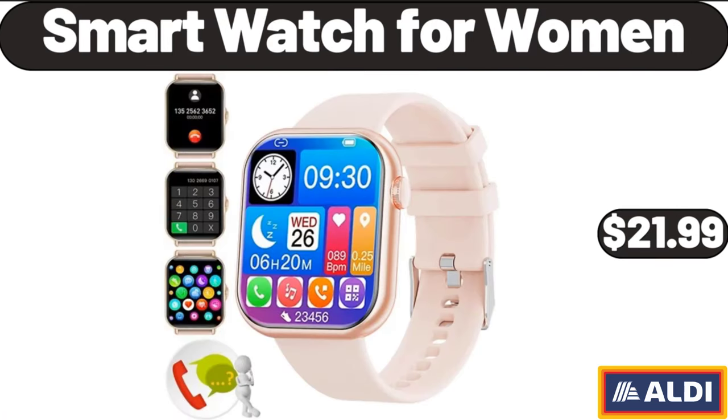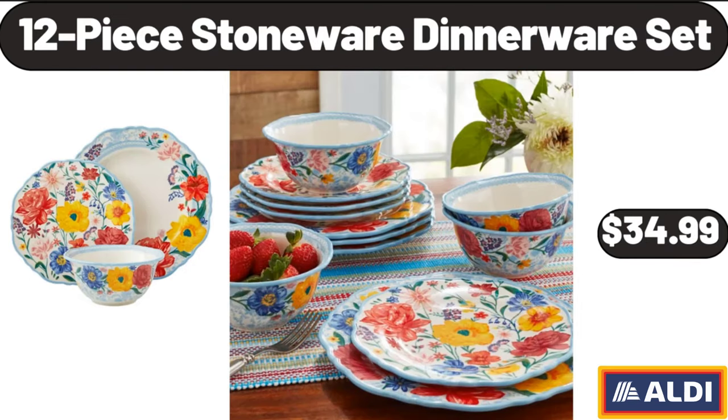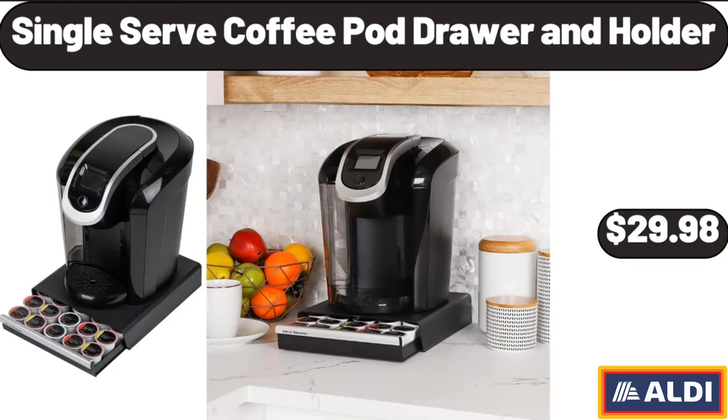Smart watch for women, $21.99. 15-gallon resin rolling lawn and utility cart with retractable handle, $26.99. 12-piece stoneware dinnerware set, $34.99. Single-serve coffee pod drawer and holder, $29.98.